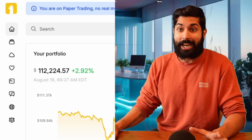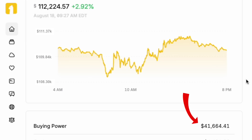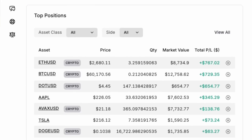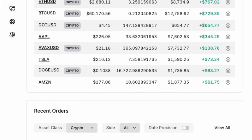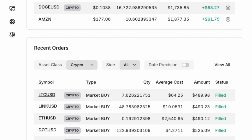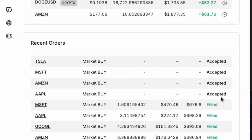You can see the Alpaca dashboard for paper trading right here. It shows you my buying power, how many positions I've held, and what my recent orders are. You can see that I own some ETH USD, some Apple stock — a good mixture of crypto and stocks. This looks great, but it's still in the paper trading environment.